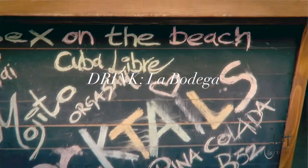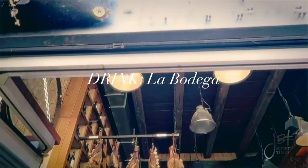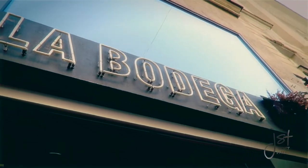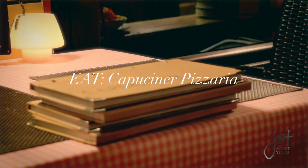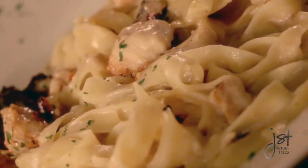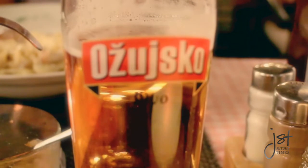La Bodega is a fun wine bar with a cellar of 250 domestic Croatian wines, with delicious prosciutto and cheese from various regions of Croatia. Situated across from Zagreb Cathedral is Cappuccino Pizzeria, which offers a wide variety of pizzas and pastas. With a nice glass of cold Ožujsko beer, there's nothing better on a hot summer day.